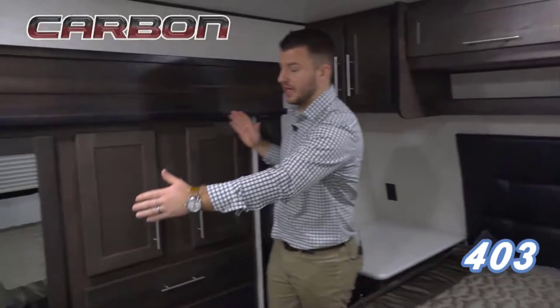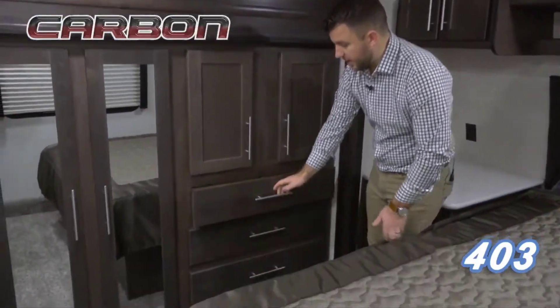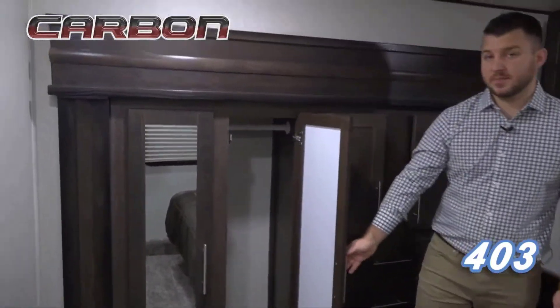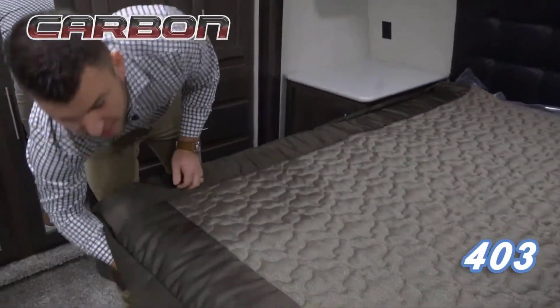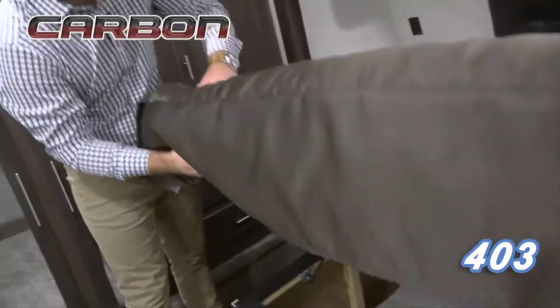On this side you can see you've got a big wardrobe slide that has tons of drawer space, all sorts of shelving, and also nice hanging closet space as well. In addition to that, you also have quite a bit of storage underneath the bed with a folding table that you can put anywhere you want in the coach.